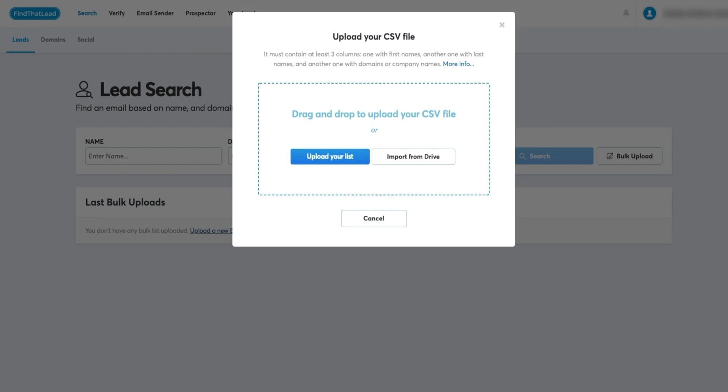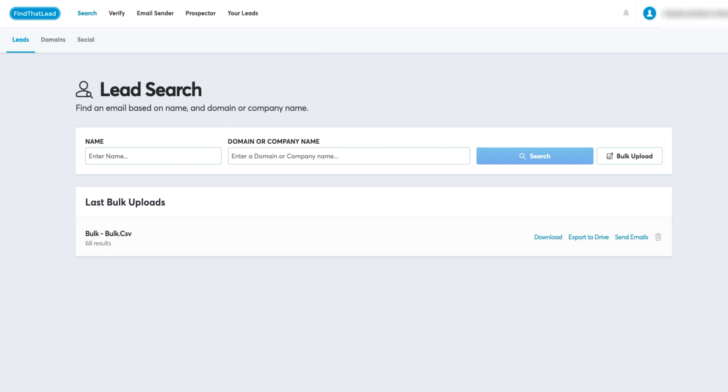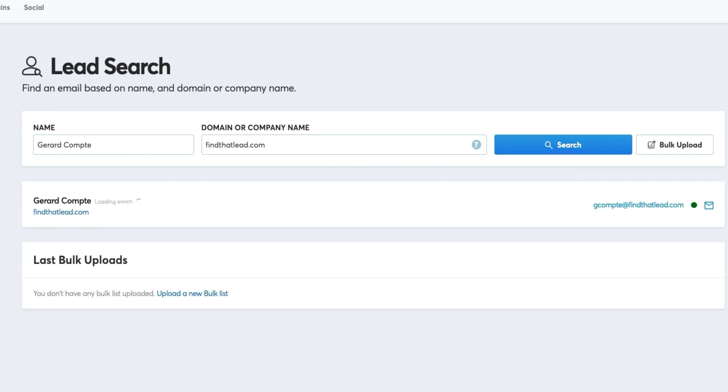Have the names but no email? Upload a CSV of the names and Find That Lead will work its magic. You can also search for a specific person at a company, and thanks to Find That Lead's advanced email verification algorithm, you can know in seconds if that contact email is legit.